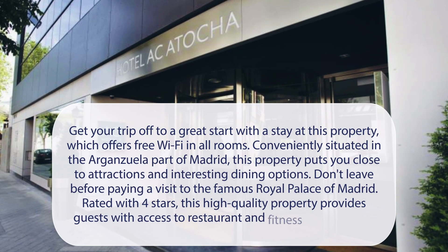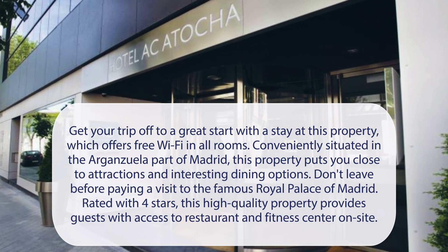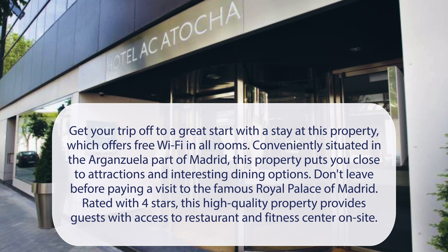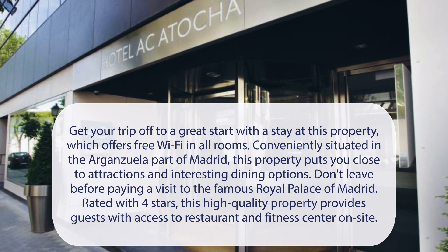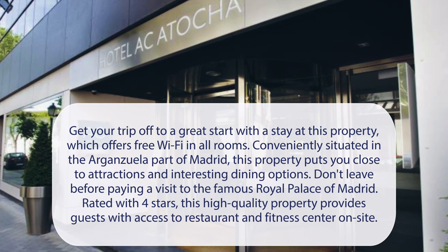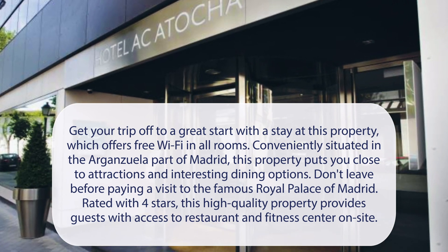At AC Hotel Atocha, get your trip off to a great start with a stay at this property, which offers free Wi-Fi in all rooms. Conveniently situated in the Arganzuela part of Madrid, this property puts you close to attractions and interesting dining options. Don't leave before paying a visit to the famous Royal Palace of Madrid. Rated with 4 stars, this high-quality property provides guests with access to a restaurant and fitness center on-site.